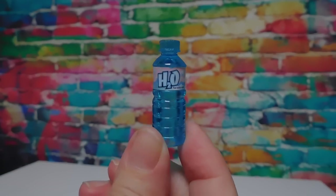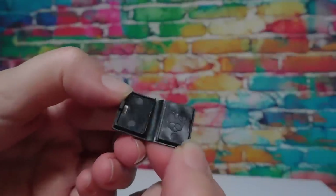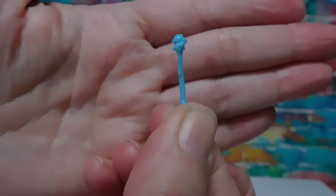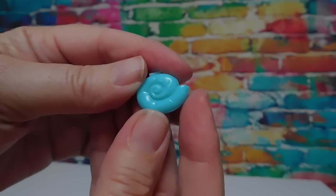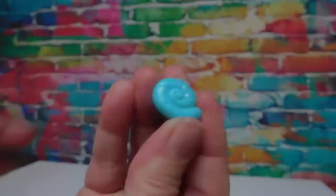And a bottle of H2O. And she's got to have her journal — Laguna — and it opens. Oh, there's a little skullet inside. And her little pen — it looks like it has bubbles on it. And her seashell makeup compact. That's darling.